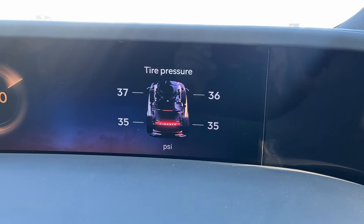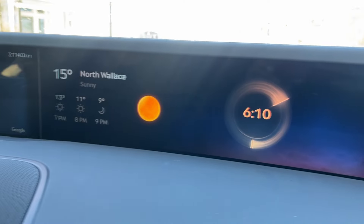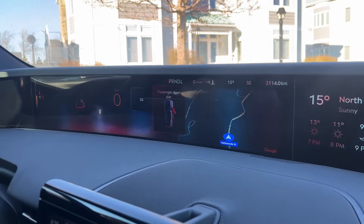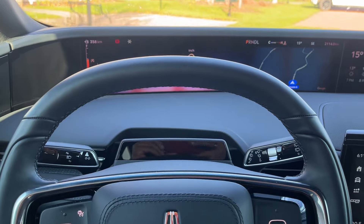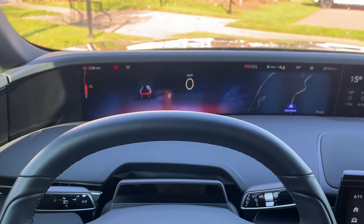Let's start with the big thing for Lincoln: their 48-inch screen. It's split into two pieces, seamed very nicely together. I'll let you cover the driver's side stuff since you're driving, and I'll cover the passenger side.